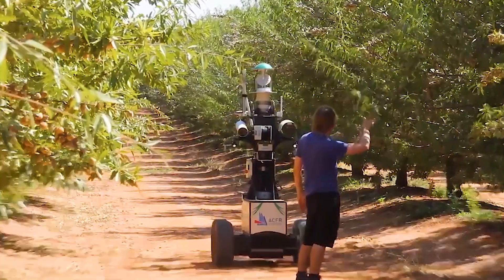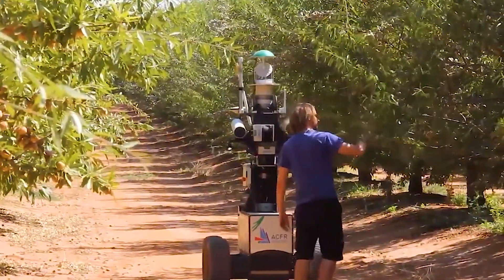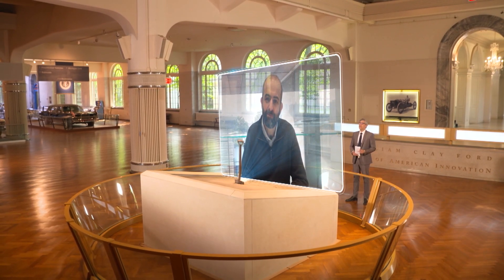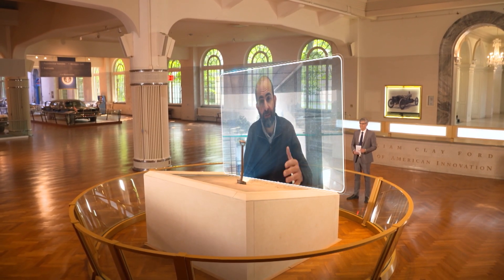Selah says the technology is not meant to replace farmers, but rather it's intended to assist them. Thank you, Selah, for being on Innovation Nation. It's my pleasure, Mo, and thank you for having me on.